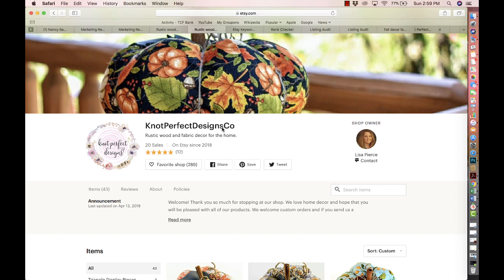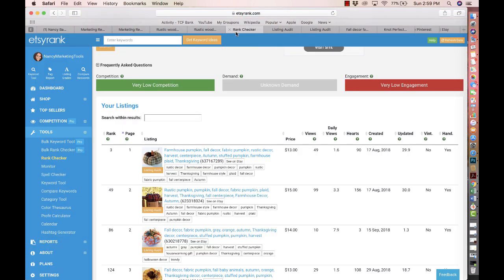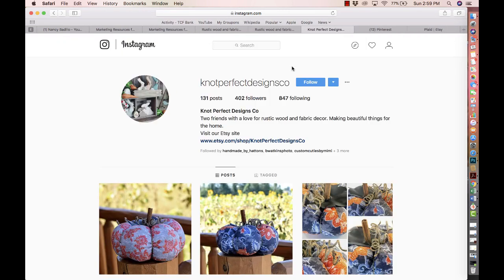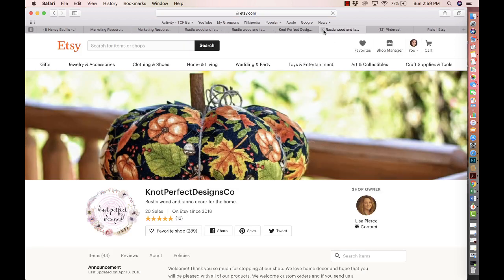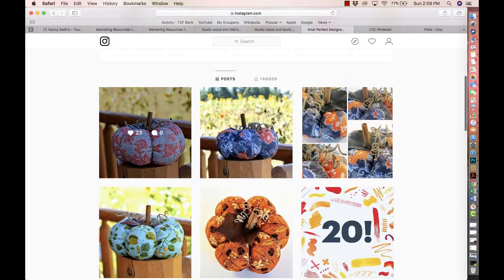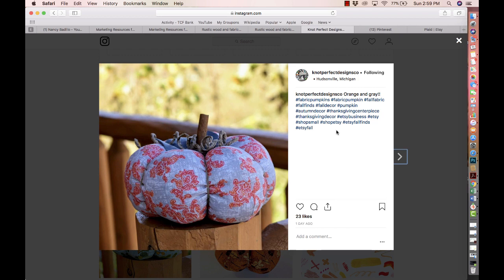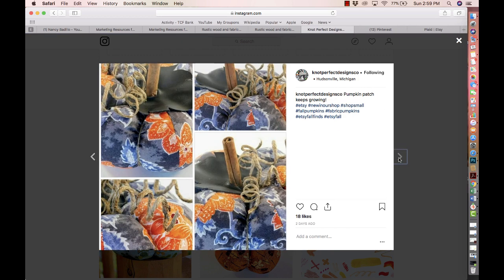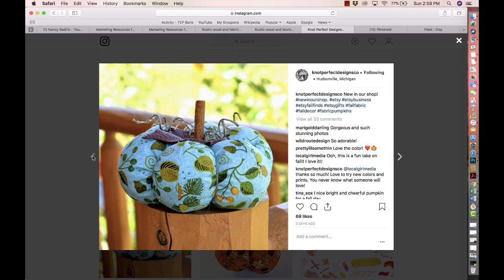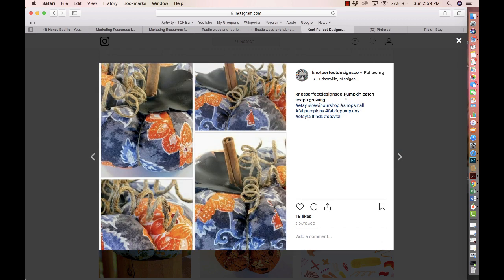Let's go ahead and look at your Instagram account. Really cute — you've got the link there to go to your Etsy shop and it's working properly. Good job posting your photos and making sure they're sized correctly. You post on a consistent basis, which is good. Make sure that your caption is longer than just 'Pumpkin patch keeps growing' — put more. When you do a posting online, talk about what you're posting and then do a call to action. Always do a call to action — tell the customer what to do.